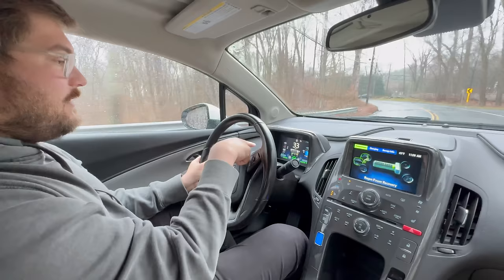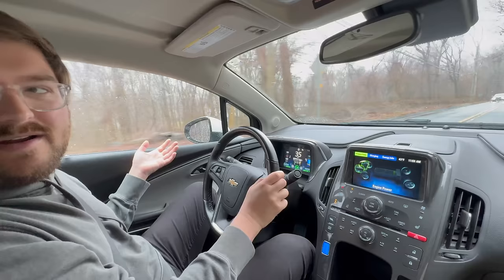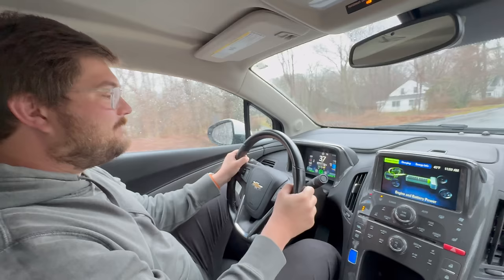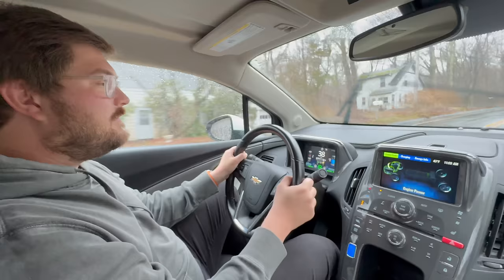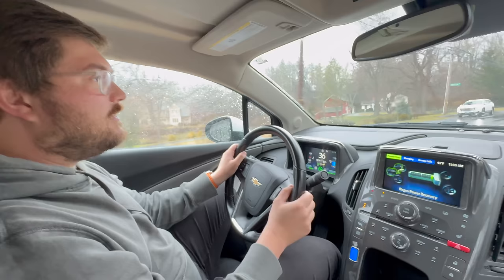The car drives nice. It feels like in 2012 when it came out, this must have felt like the future. I bet a lot of people thought this was the future. I remember at Epcot when we first saw this car coming off GM's test track — that was around 2008 or 2009. Then the car came out in '11 as a '12. This is the '15 — it's been around, and it's amazing technology.